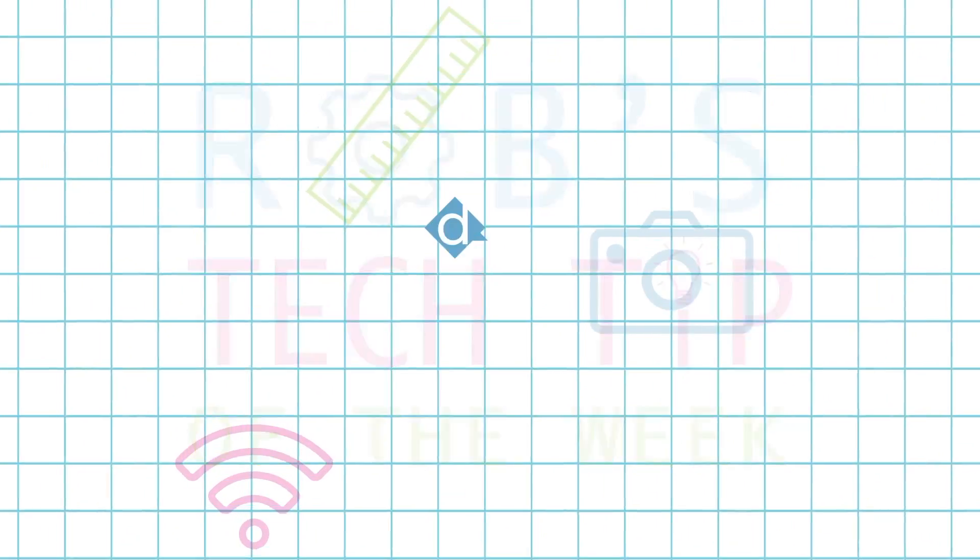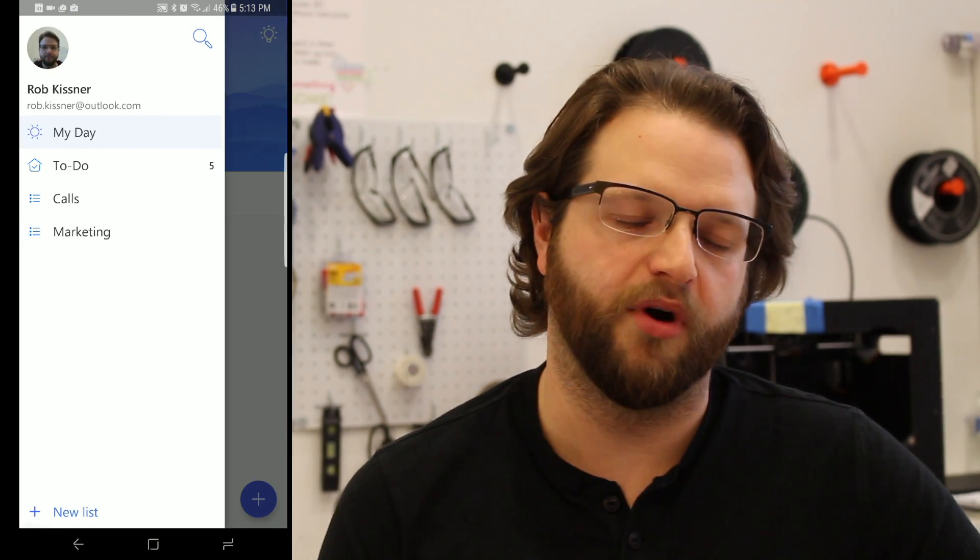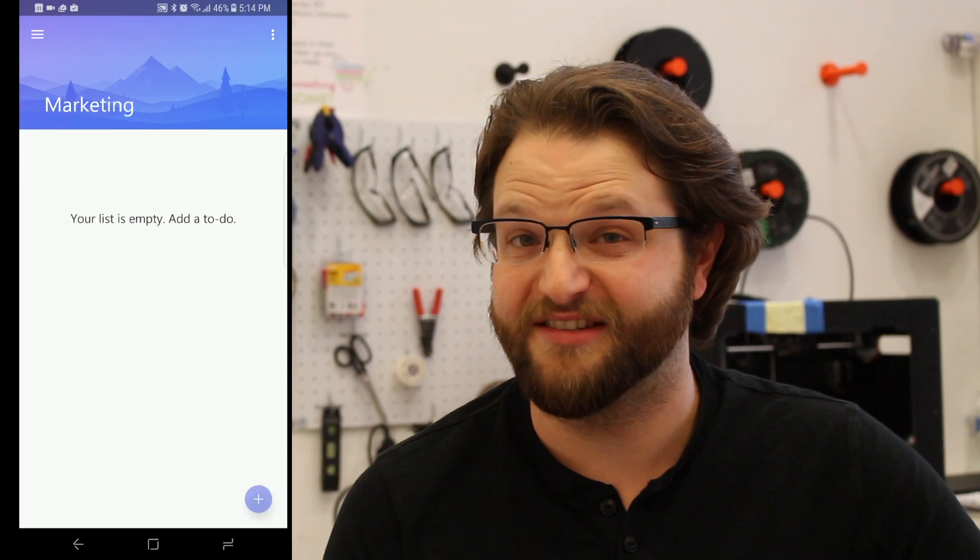Rob's Tech Tip of the Week. I'm a big fan of trying out new apps to help me stay organized, and Microsoft just released a new app called ToDo. ToDo is free, and it works on your computer, tablet, and smartphone to organize your tasks.